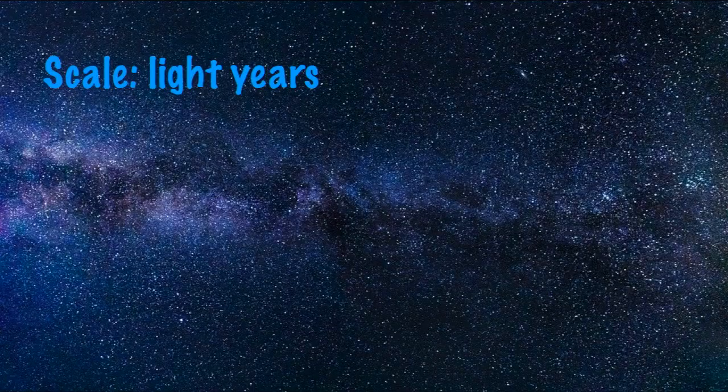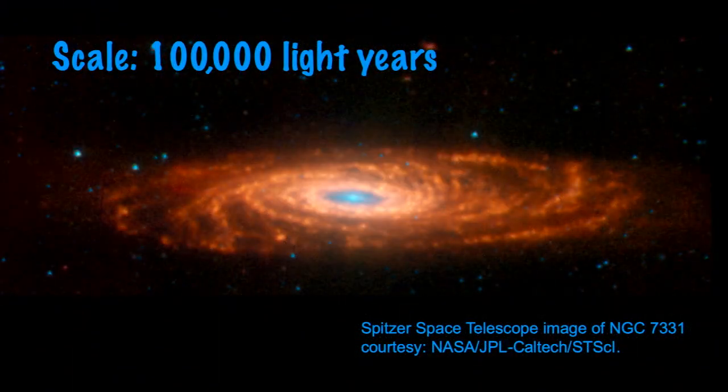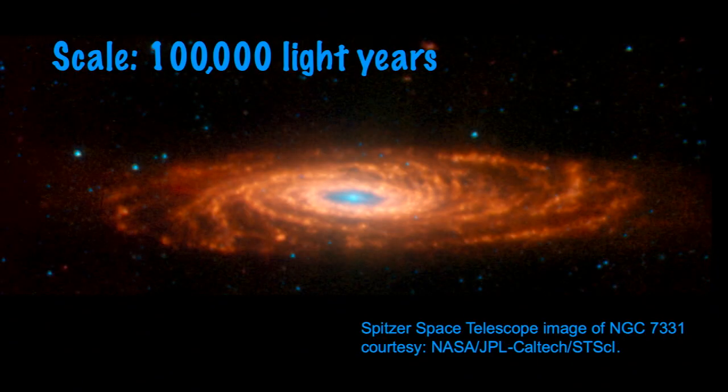Right now, looking at the Milky Way, it would be really hard to figure out what shape it is — a question of trying to see the forest for all the trees. But if we could step out of the Milky Way, we would see something like NGC 7331, a virtual twin of the Milky Way — a spiral galaxy about 100,000 light years across. The center of our galaxy is a black hole called Sagittarius A, and light from there takes about 25,000 years to reach us.